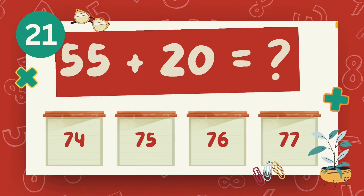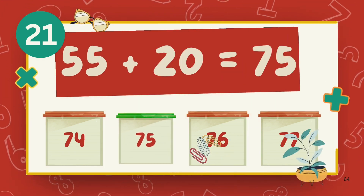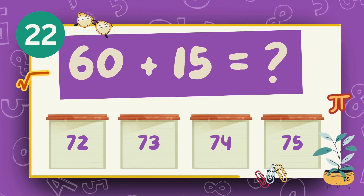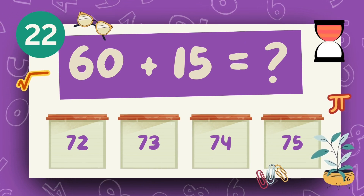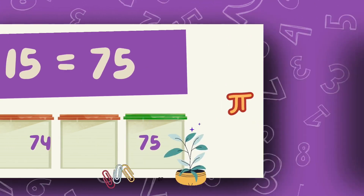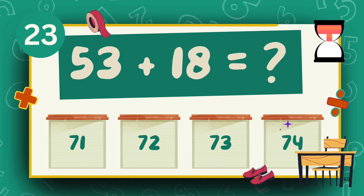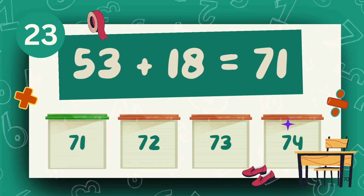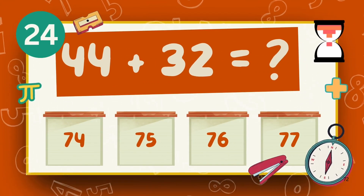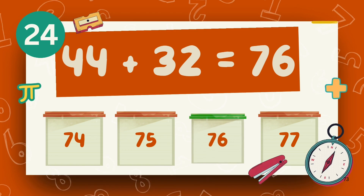What is 55 plus 20? What is 53 plus 18? What is 44 plus 32? The answer is 76.